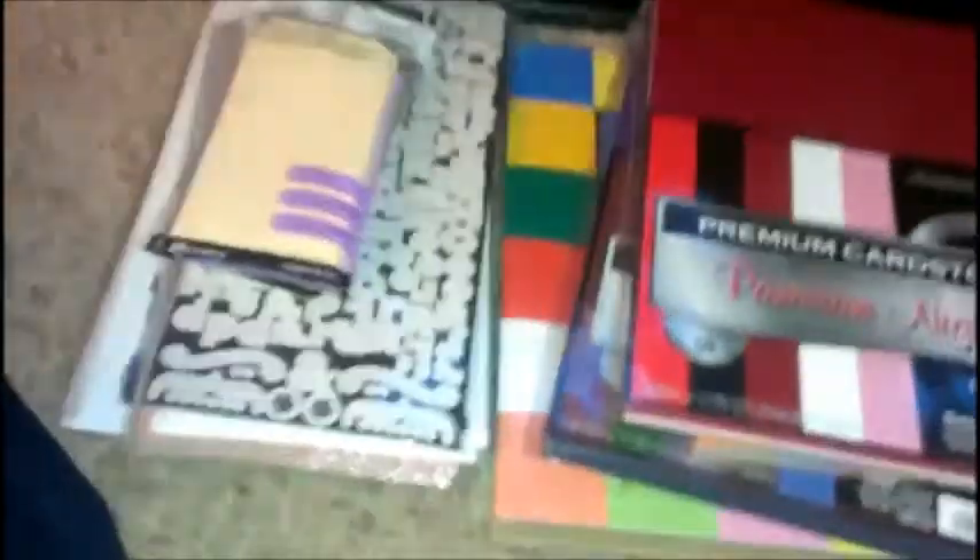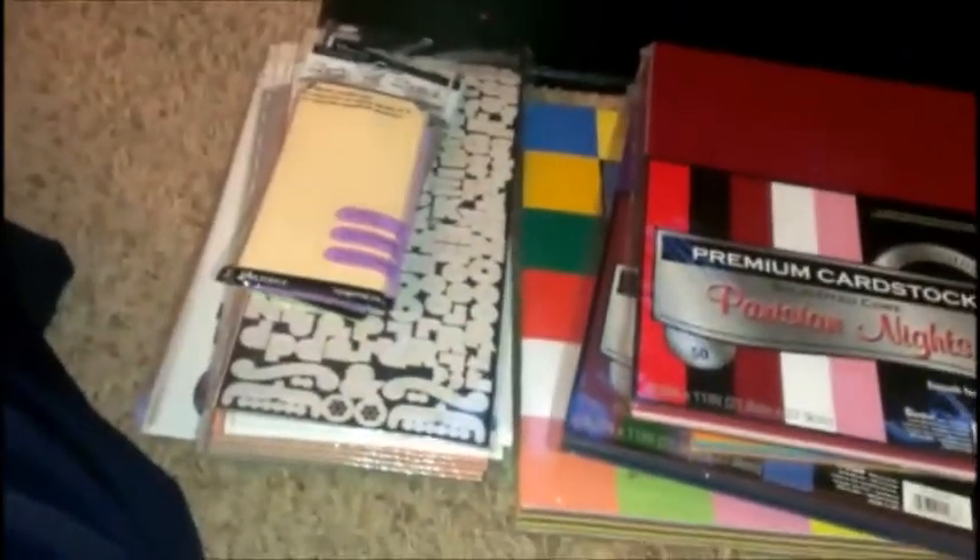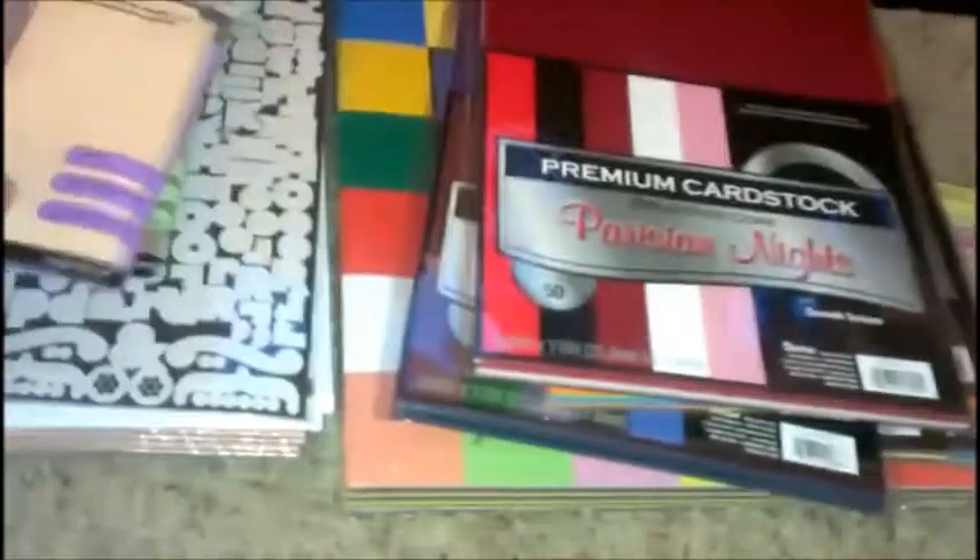Hi everyone, I just want to show you all my haul. Here it is and I'm going to go through everything and let you all know the prices of course, so I can enable you to go and buy your own.